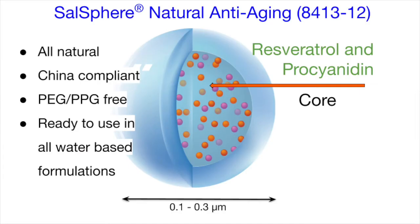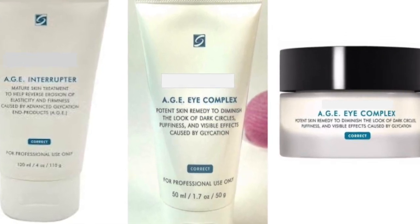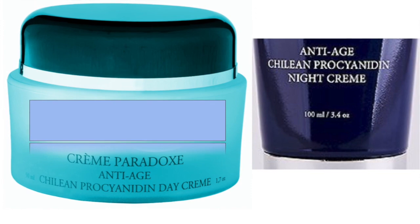Sarsphere Natural Anti-Aging is a proprietary sub-microsphere technology made with natural ingredients, China compliant, PG and PPG free. This technology helps to repair skin elasticity, tone and revitalize the skin from wash-off and leave-on formulations. Several non-commercial lines have already adapted the use of anti-age products.